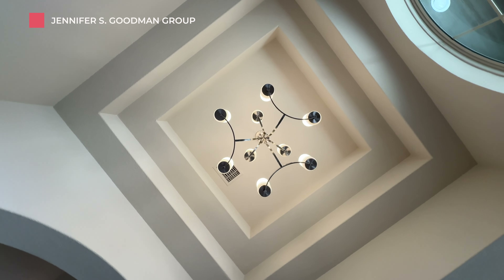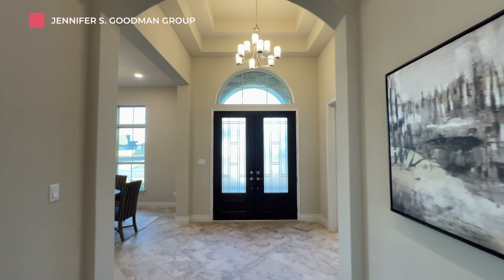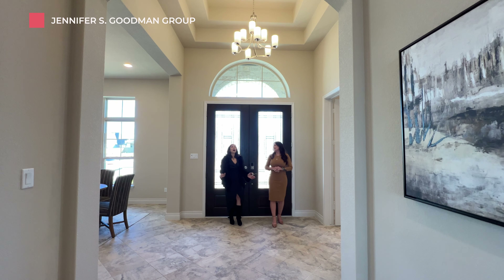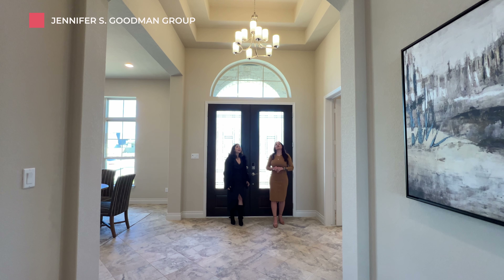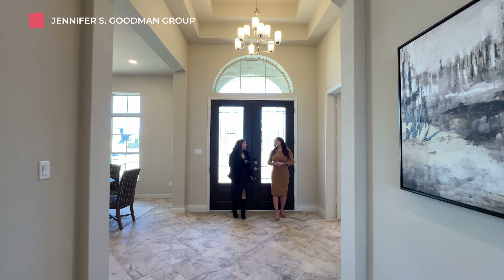I love these ceilings — aren't they magnificent? These are 14 feet. This front hall entry is amazing. We reach 14 feet here; it's the true definition of a grand entry. I love the double tray. Beautiful, right?